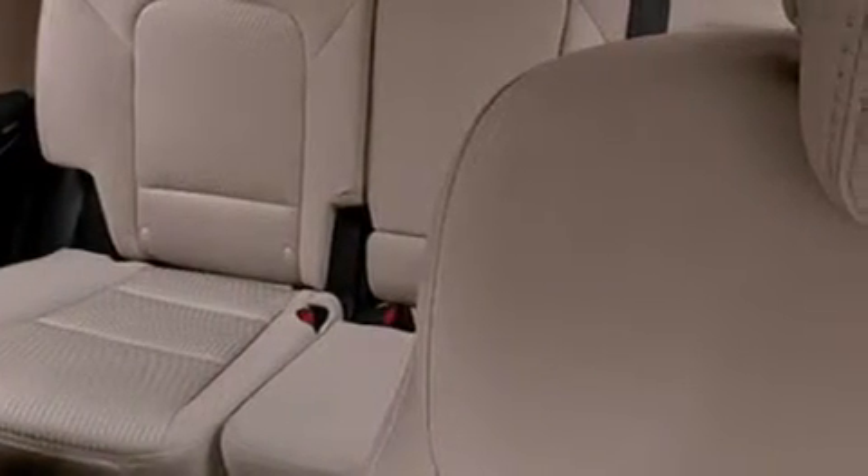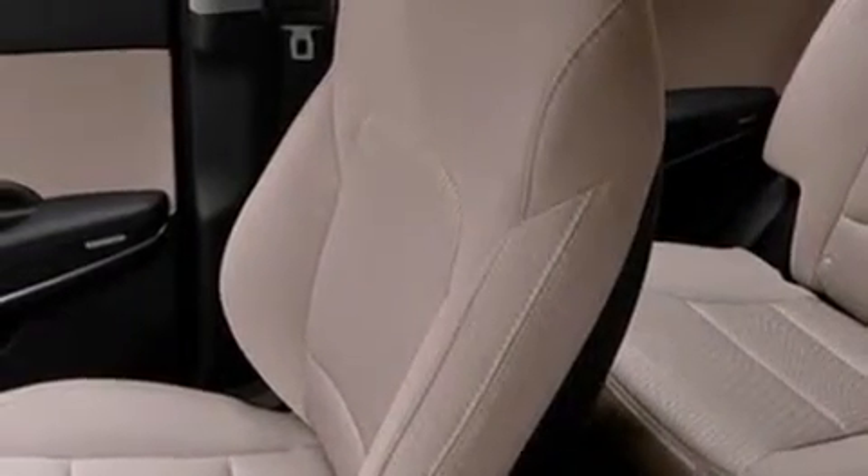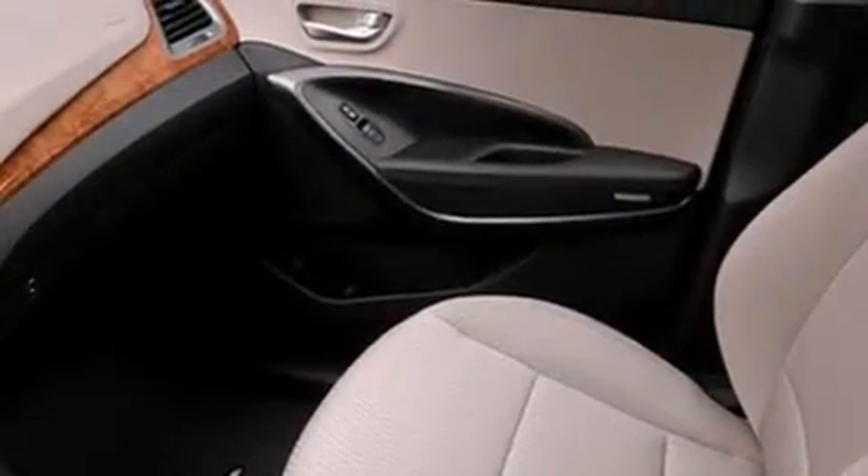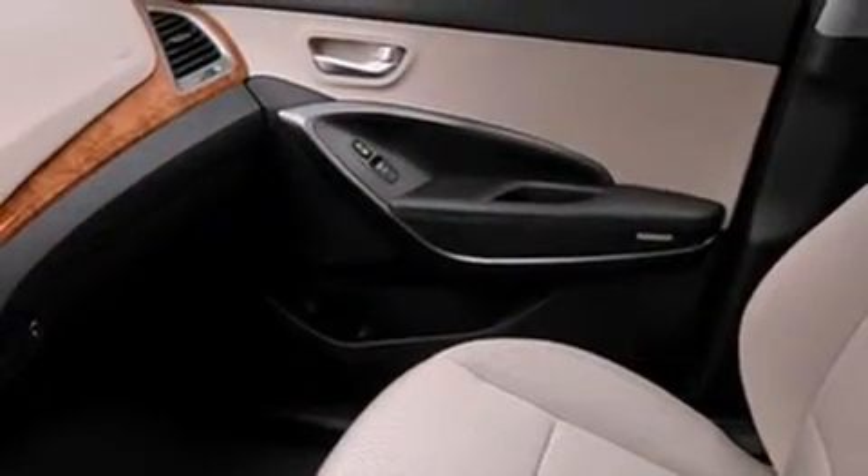The following features are also included: Hyundai Blue Link, commercial-free satellite radio, aluminum wheels, interior wood trim accents, and 12-volt power outlets.